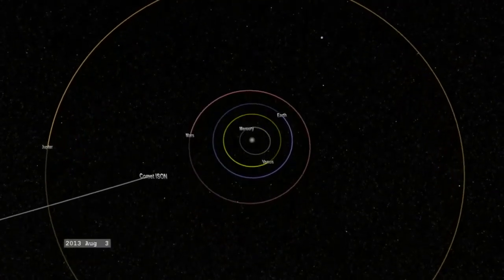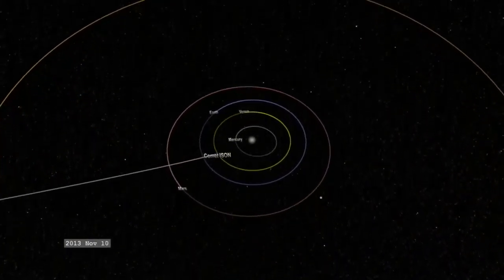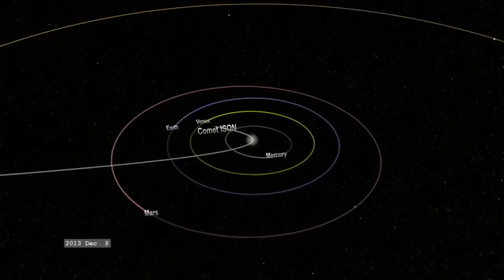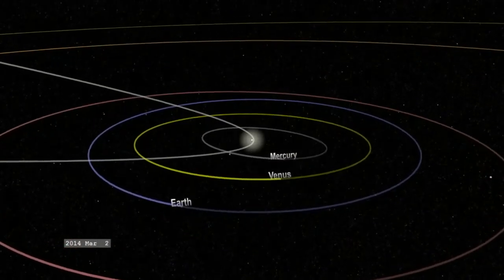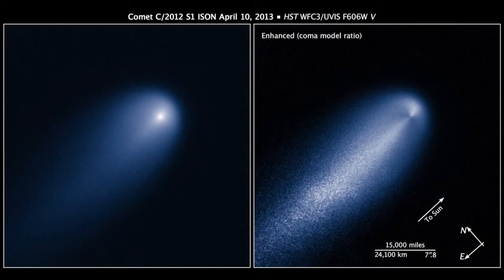Its orbit has been measured and is probably parabolic, meaning ISON is a long period comet, and it will pass extremely close to the sun. The parabolic orbit indicates that this is probably Comet ISON's first pass ever through our solar system. But regardless of whether it has a hyperbolic or parabolic orbit, one question looms large: will Comet ISON actually hit the Earth?